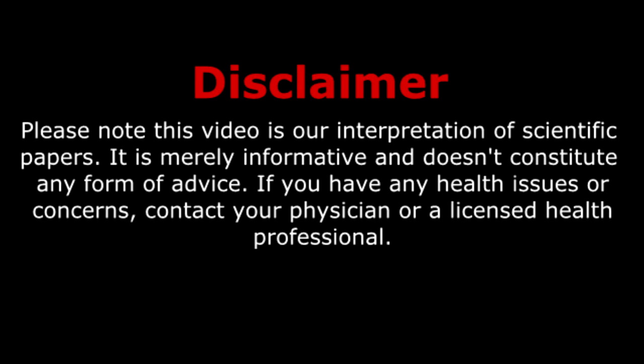This video is our interpretation of scientific papers. It is merely informative and doesn't constitute any form of advice. If you have any health issues or concerns, please contact your physician or licensed health professional.